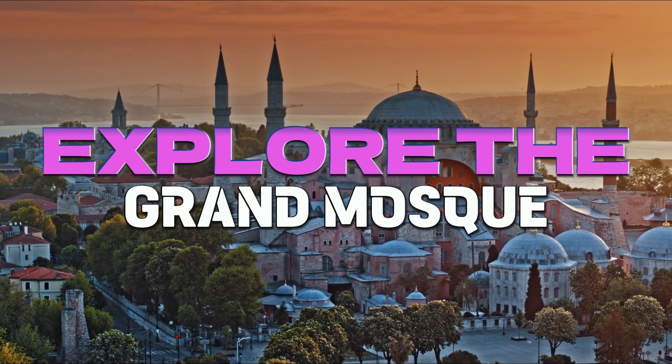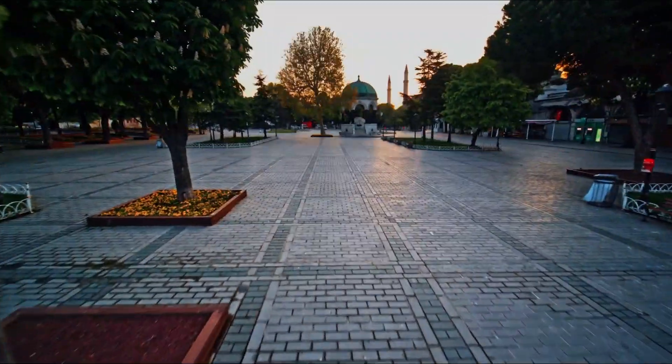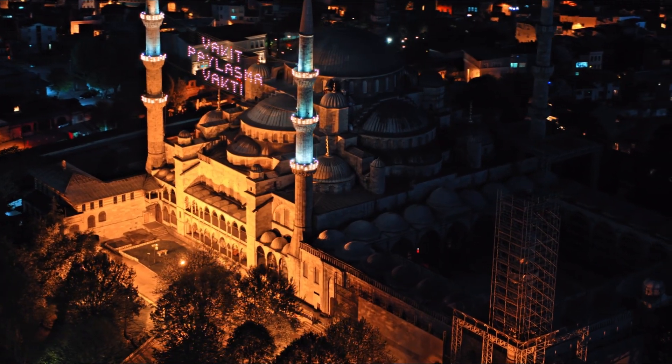Number 1: Explore the Grand Mosque. The magnificent Grand Mosque, also referred to as the Ulu Cami, is among the most awe-inspiring mosques across Turkey.